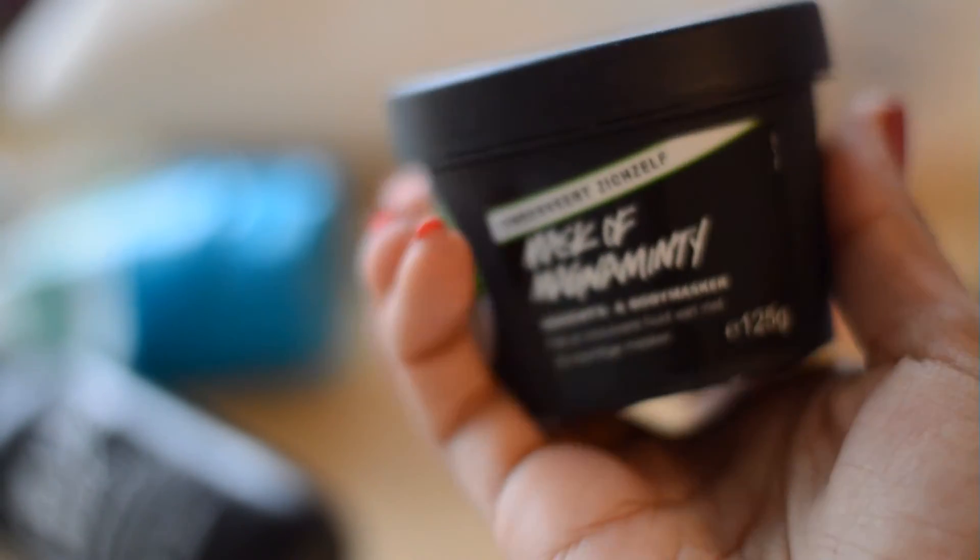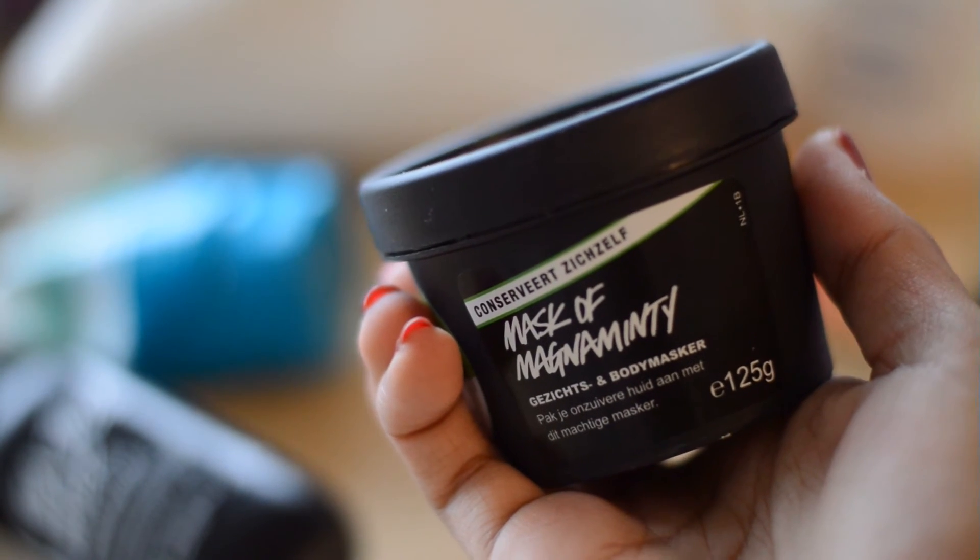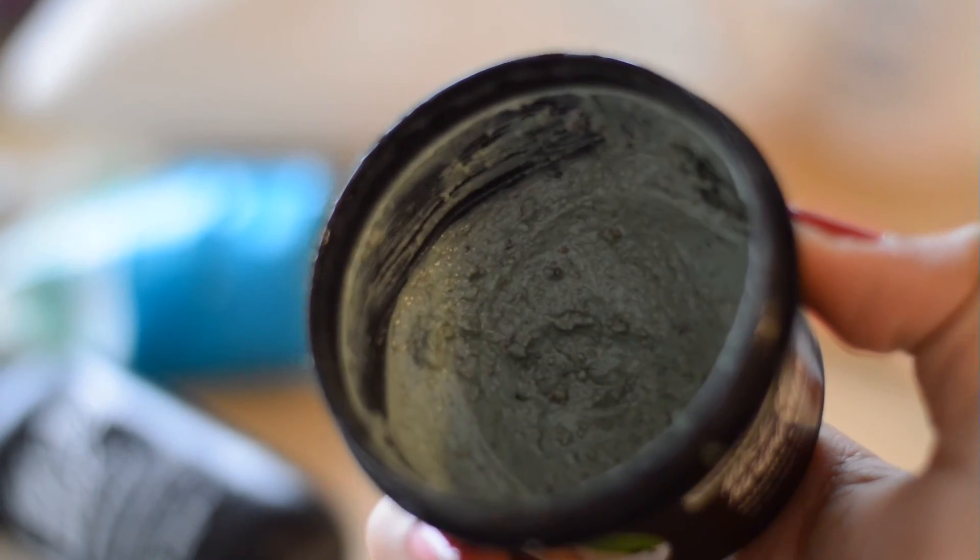I also got the Mask of Magnaminty from Lush — a lot of my friends recommend it. It's good, but honestly not the best. It's a scrub-mask combo with a lot of honey since it's self-preserving. In my opinion the best masks are from Freeman, which is about three euros. The Freeman ones smell so good — I already finished the pink one. I like clay masks especially; if you have clogged pores, clay masks are really the way to go.